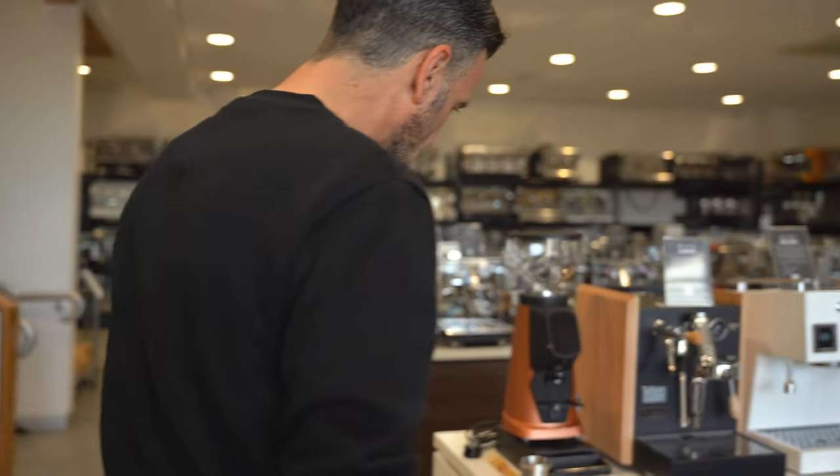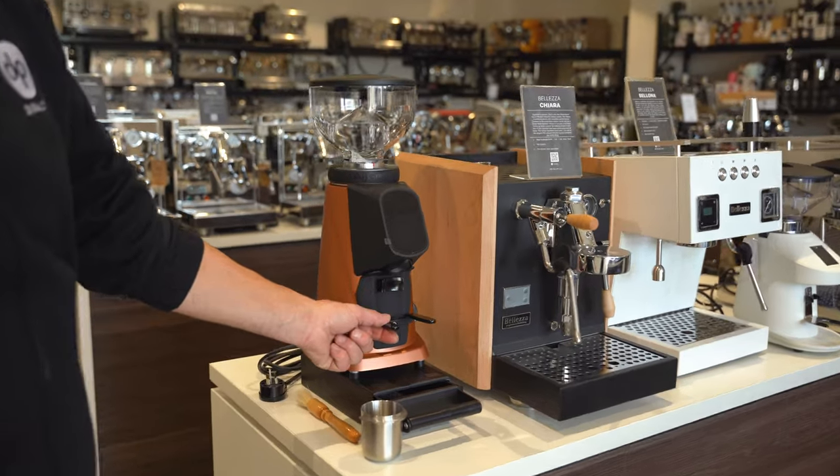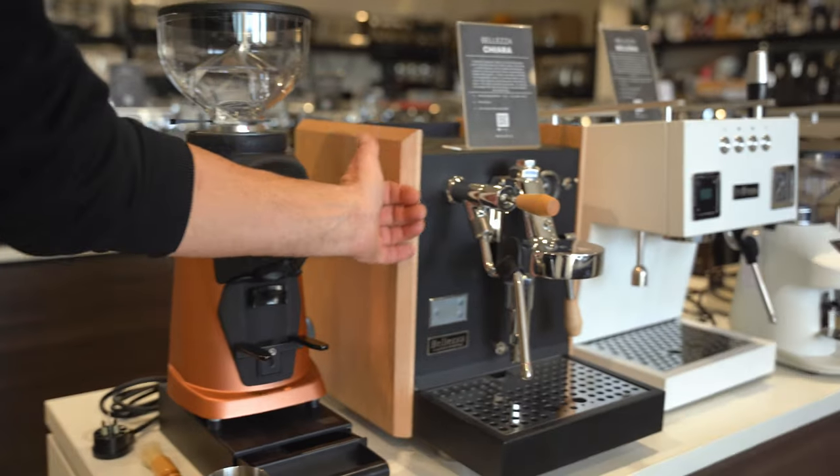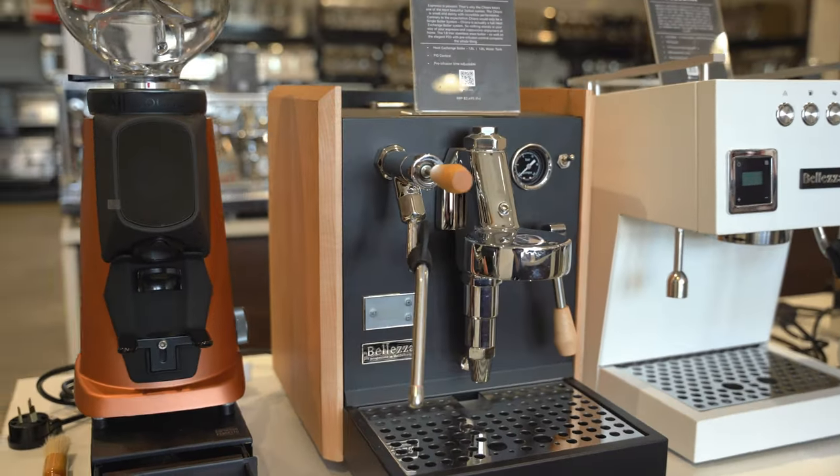Check out this Fioranzato All Ground All Sense — grind by scales in old copper. Beautiful machine. We've got a custom Bellezza here with spec timber. Again, the customization is our specialty here.